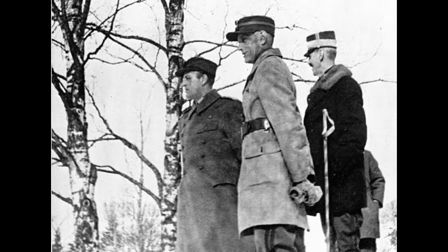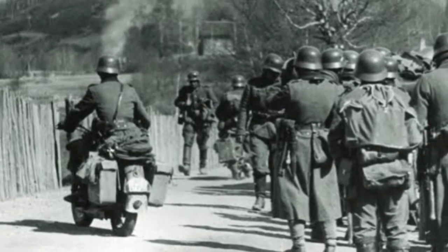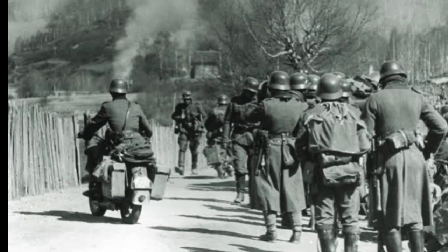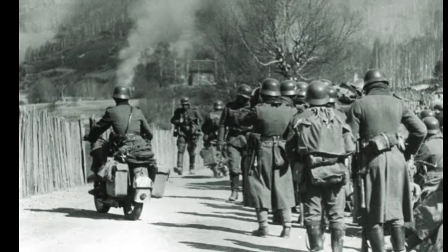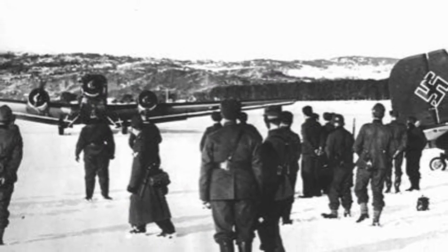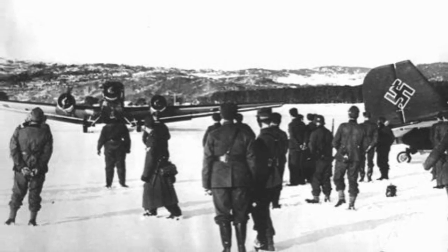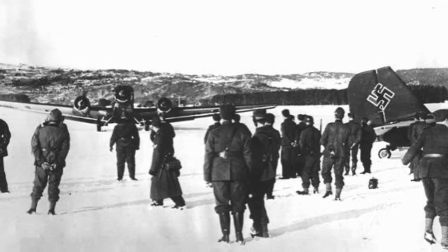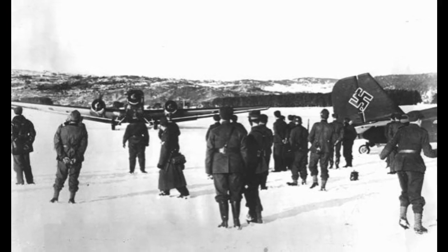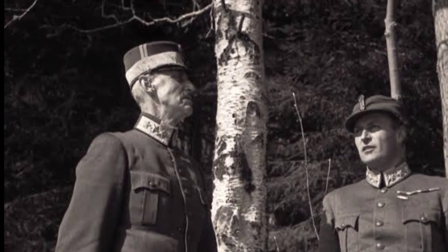Second, naval engagements: the British Royal Navy engaged in several naval battles with German forces in the Norwegian Sea. Key naval confrontations included the Battle of Narvik, where British and French forces sought to disrupt German supply lines and naval operations. Third, diplomatic efforts: in addition to military interventions, the Allies engaged in diplomatic initiatives to rally support for Norway, coordinate their strategies, and secure international backing for the Norwegian resistance.